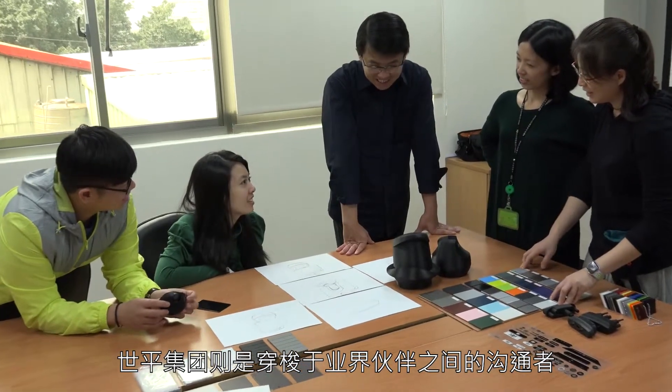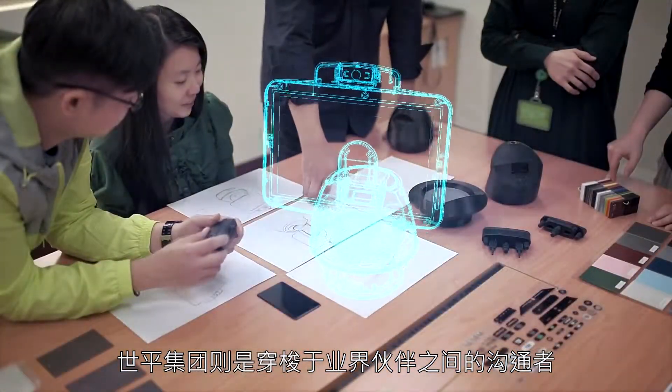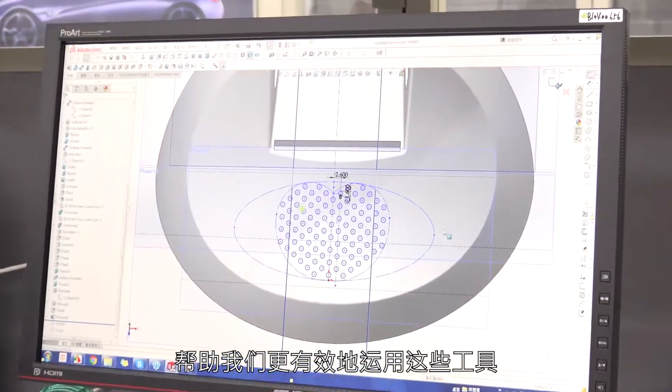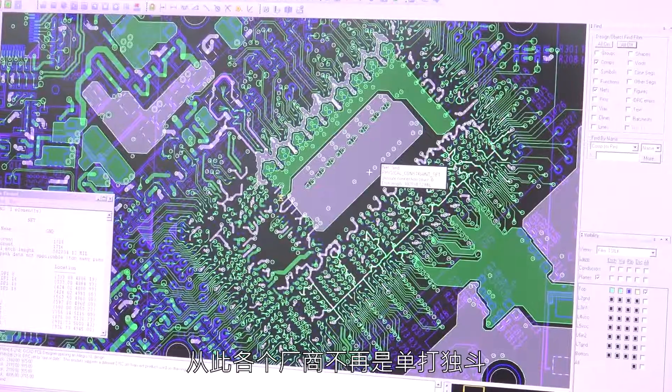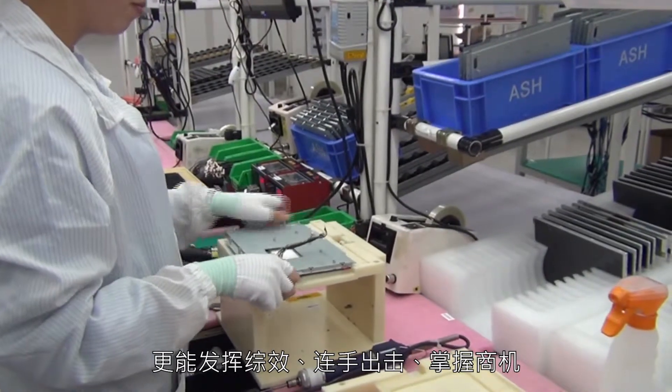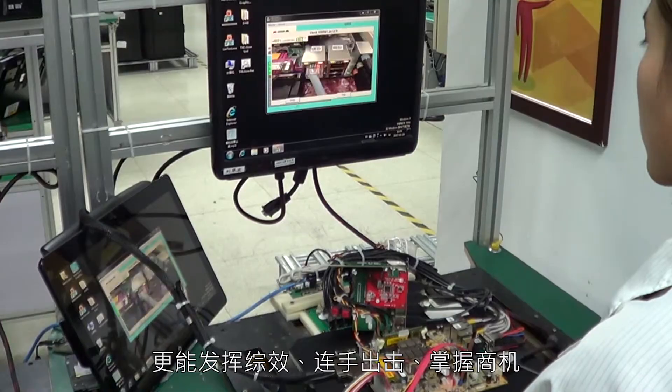WPI is the communicator that connects with all the industry partners, helping us to leverage the toolboxes more efficiently. This breaks the silos, creates synergy, enables collaborations and unlocks more opportunities.